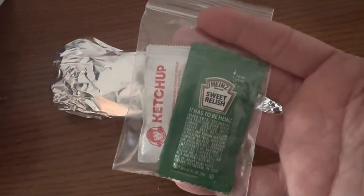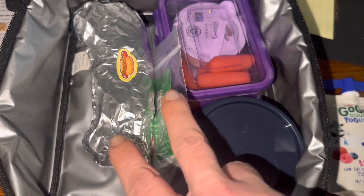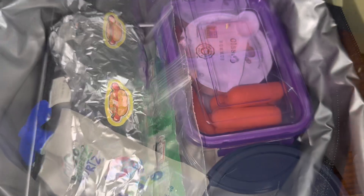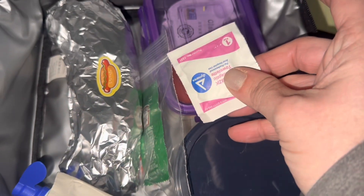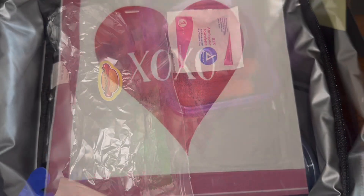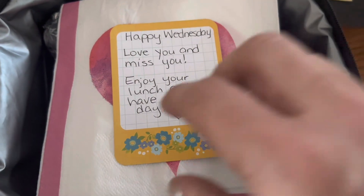In this little baggie, I put one ketchup and one relish for him. Vegetable, fruit, hot dog sauce — and I'm going to add this little berry Go-Go Squeeze yogurt. For sweet treat, I'm doing this little mini socofretta, which is my all-time favorite dessert all the way from Greece. Going to tape our lunch wipe right onto the carrots. We're going to start a little Valentine's Day stuff with that napkin. The note says: Happy Wednesday. Love you and miss you. Enjoy your lunch. Have a great day.